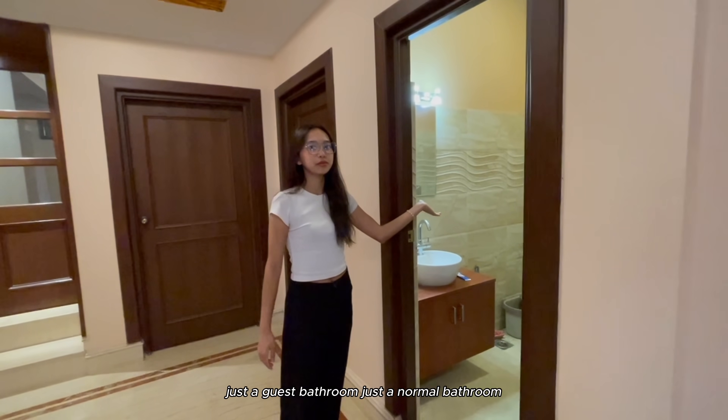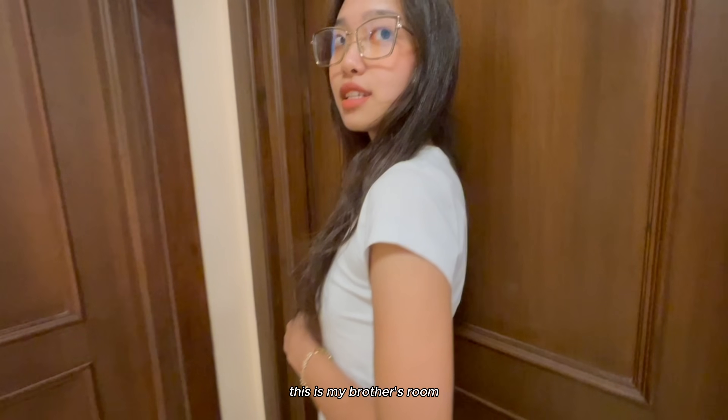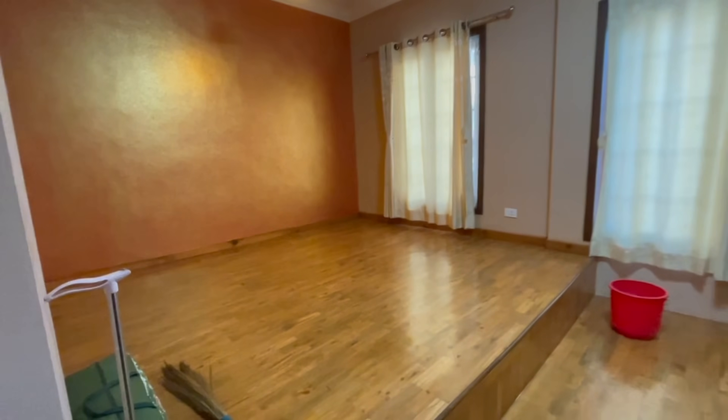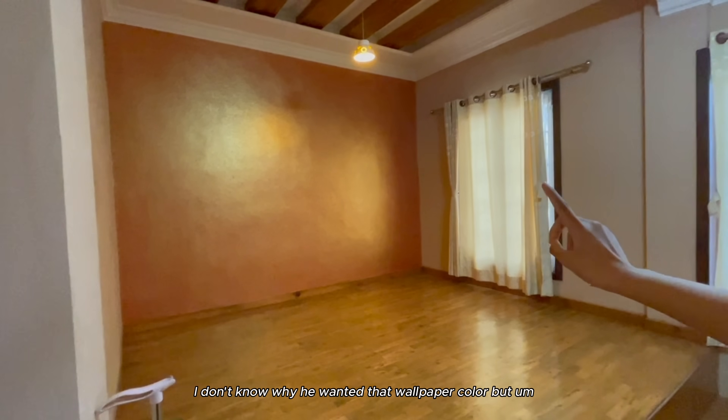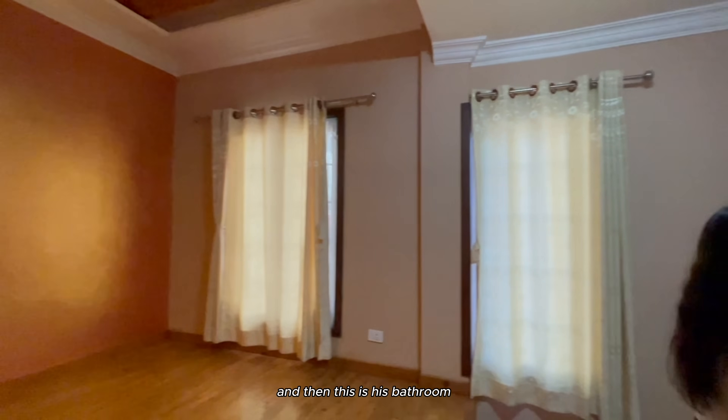Just a guest bathroom - just a normal bathroom. This is my brother's room. I don't know why he wanted that wallpaper color, but this is his bathroom.